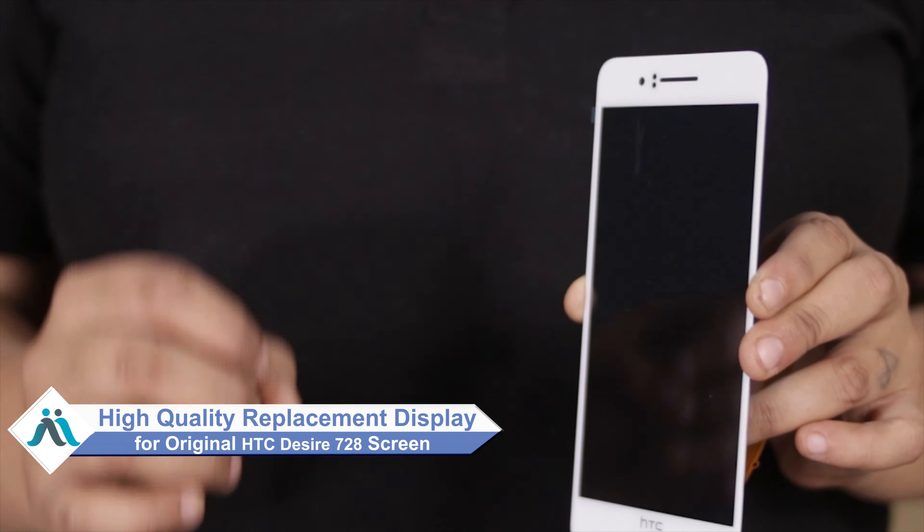Yes friends, you can use our website MaxBee.com to get a new display for your HTC Desire 728 and use your phone again. This amazing high contrast and high brightness display touch combo is a 100% genuine quality product which works similar to your original display, with a perfect fit for your HTC Desire 728.